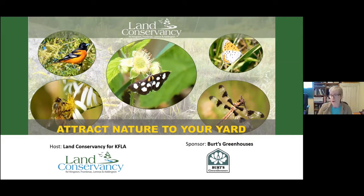It's four o'clock so we should get going. Welcome everybody. I'm Mary Alice Snetzinger with the Land Conservancy for Kingston, Frontenac, Lennox and Addington. I'd like to acknowledge and thank our sponsor, Burt's Greenhouses.